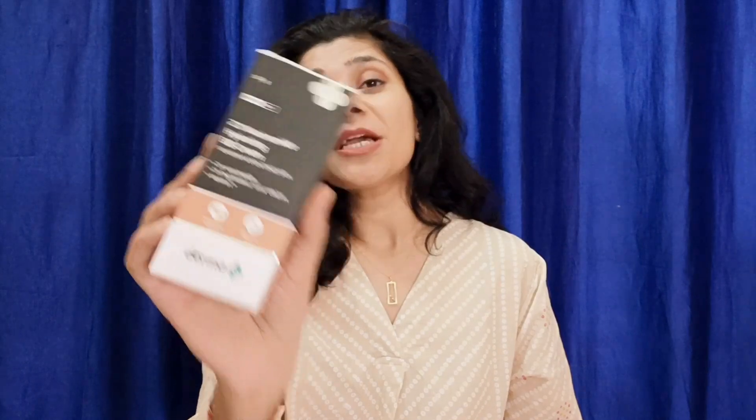You get it in this type of outer box, as you can see here. It comes with SPF 30 and PA++ protection.